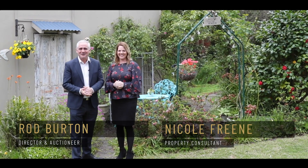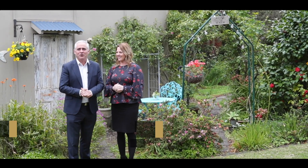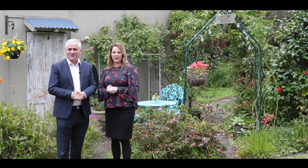Well Nicole, here we are again in beautiful Ringwood East, 189 Bedford Road, and what a stunning home we have for you here today. That's right Rod, this refreshed weatherboard home has four bedrooms, two bathrooms, has been fully renovated throughout. There's nothing left to do, let's go take a look.